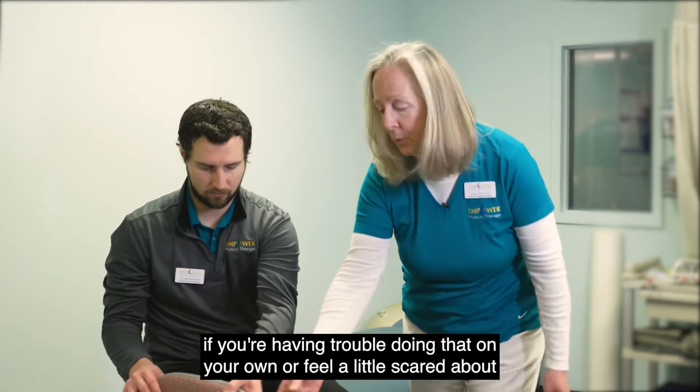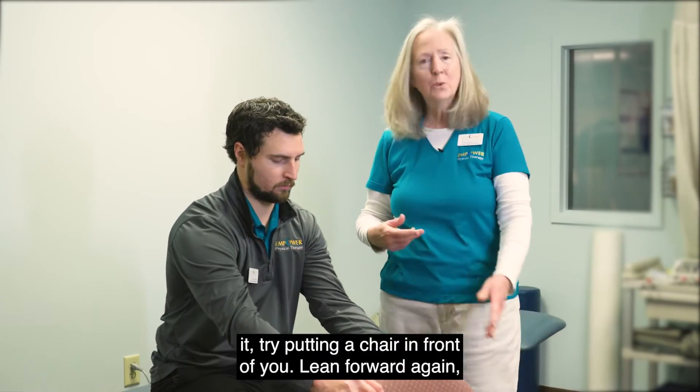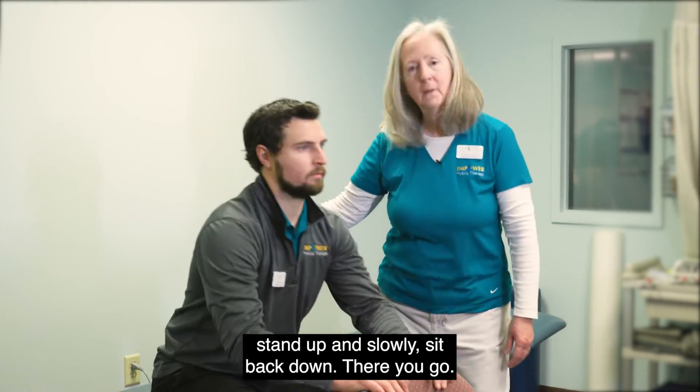You can also, if you're having trouble doing that on your own or feel a little scared about it, try putting a chair in front of you. Lean forward again, stand up, and slowly sit back down. There you go.